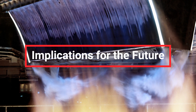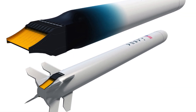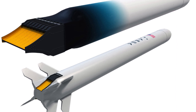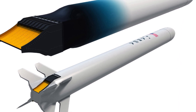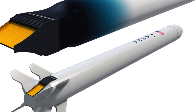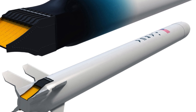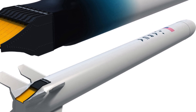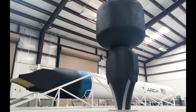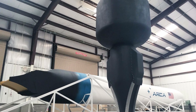The success of the aerospike engine would open up new possibilities for space missions, including long-distance travel and the exploration of other planets. The improved efficiency could significantly reduce launch costs, making space more accessible for private companies and governments. Additionally, the technology could be adapted for other applications, such as hypersonic aircraft, which could transform air travel.